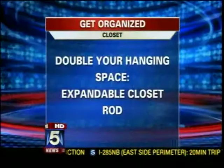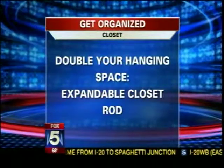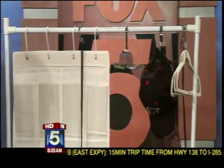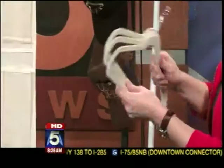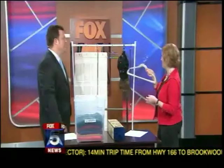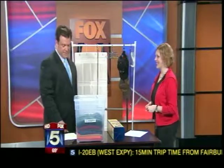Third tip: double your hanging space with an expandable closet rod. This is called a doublet, from the Container Store. You can put your shirts on top and your pants on the bottom and instantly double your storage space for under $20. You can also use slimline hangers — it's kind of the latest trend. It saves a few inches, but when you have a small closet, every little inch helps. We live in an older home built in the 50s — closets are so small, so we'll definitely take advantage of some of those.